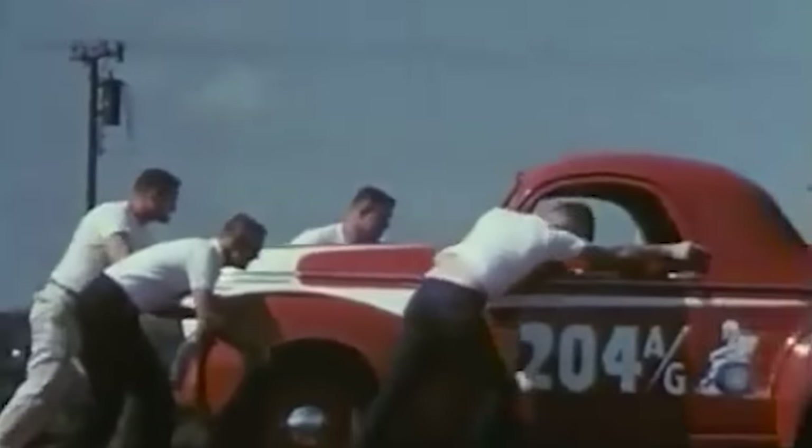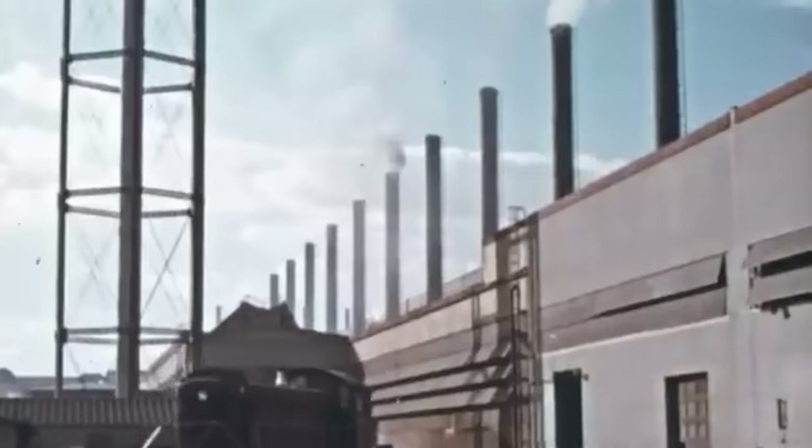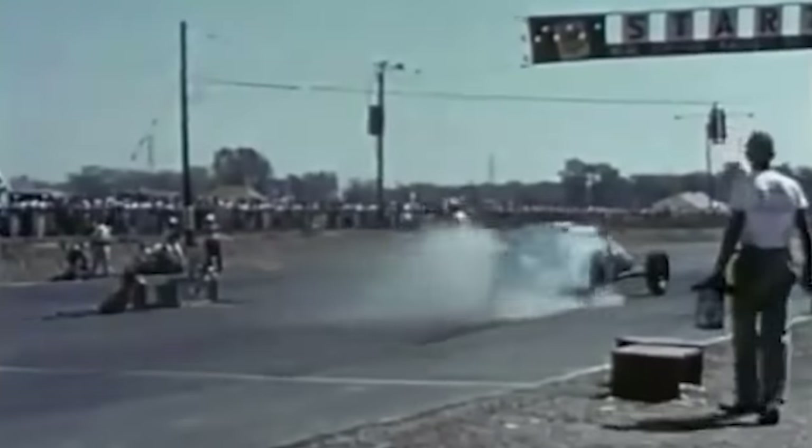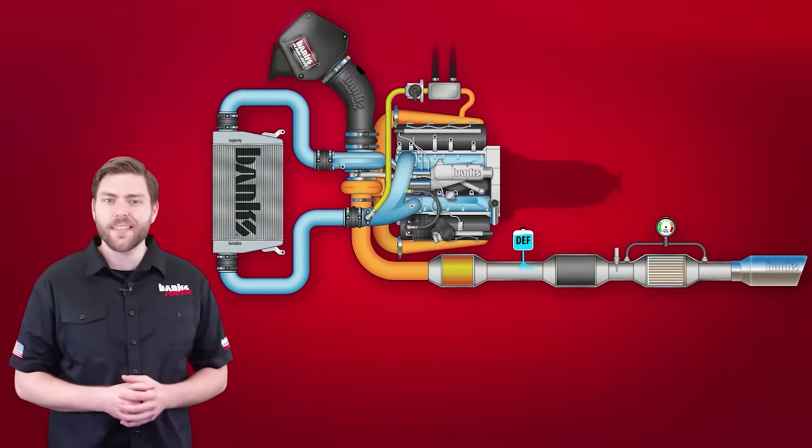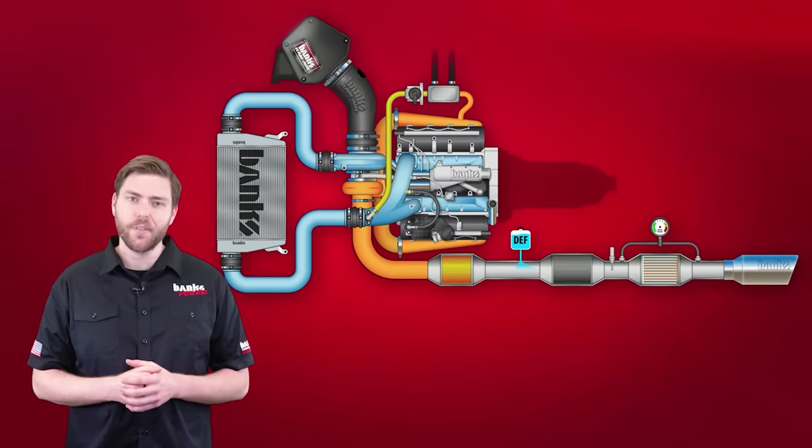Gale Banks grew up in LA during the hot rod era, so he's an expert on both horsepower and air pollution. His goal in this industry is to keep the first one high and the second one low.